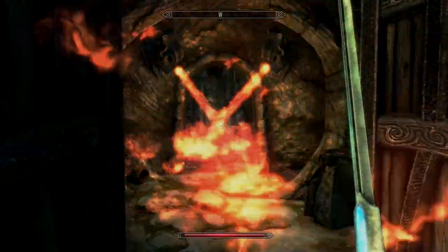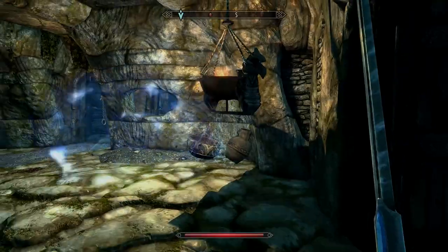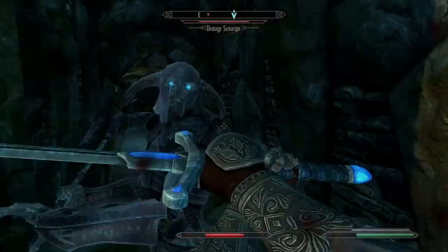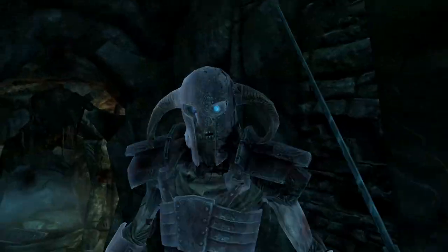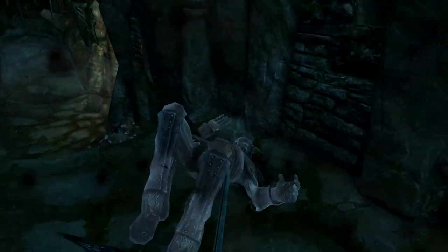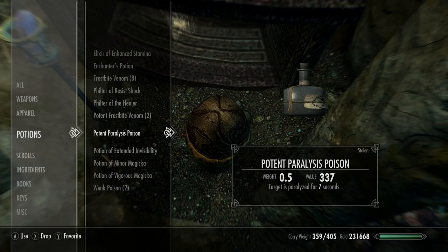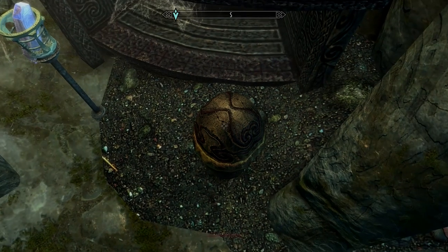Pay attention to all of the traps in here - I went through one doorway and got roasted alive. I had switched back to a normal weapon because I was trying to do this semi-legitimately. There's actually a whole bunch of different potions and poisons you'll find going down this way, so it's definitely worth it.